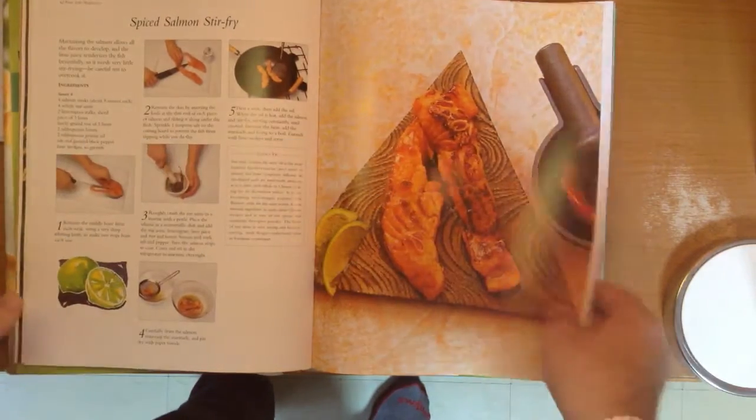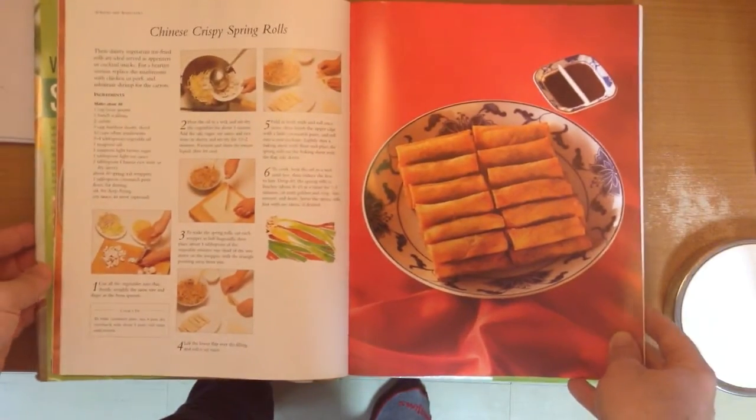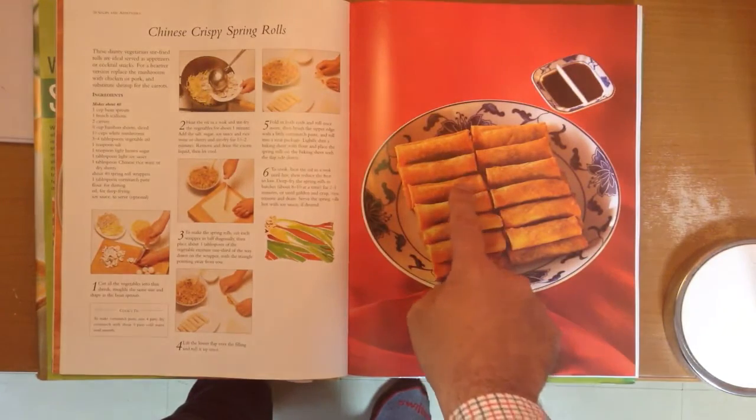Pretty amazing stuff. Oh — Chinese crispy spring rolls! I need to order that at a restaurant. How do you say that?